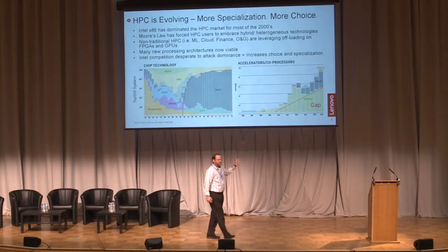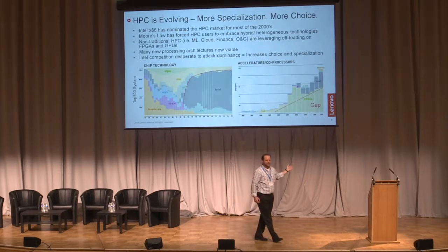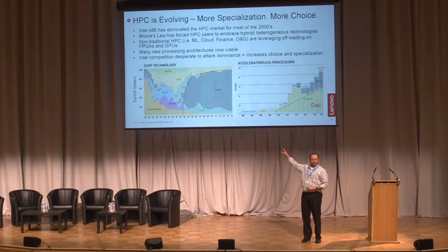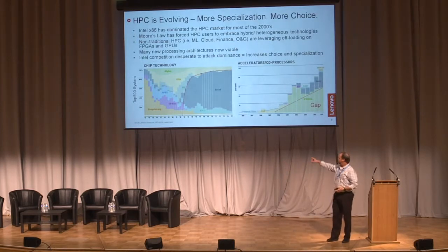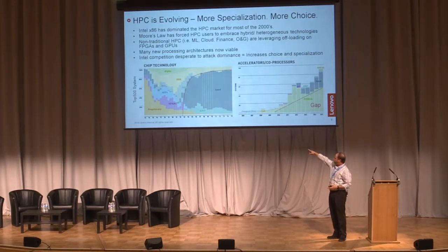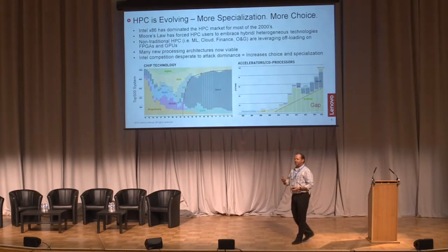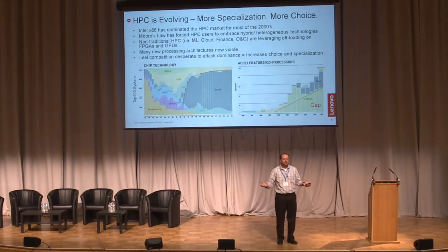From 2003 to about 2012 or 2013, everybody bought x86 systems — that's just what you bought. But was it always good for your workload? Was it the right choice? When you ask people, they go, 'I don't know, I just provide the compute.' Some workloads work great on it, some are horrific.